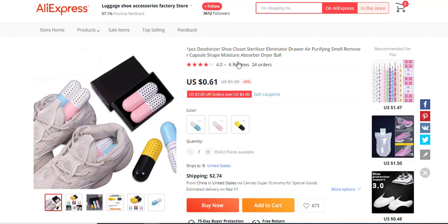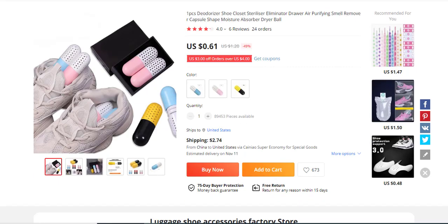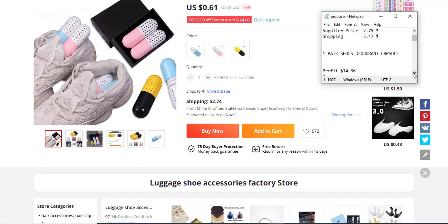It's not really high in demand yet, and the 4.0-star rating isn't very encouraging, but you could try it out. It could make a lot of sales. The profit margin is $14.06, the selling price is $19.99, the supply price is $3.00, and the shipping fee is $2.10. It's very cheap to source.